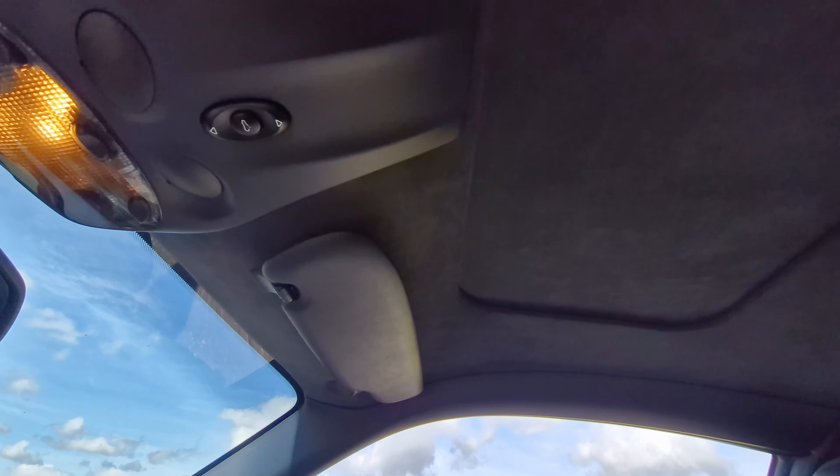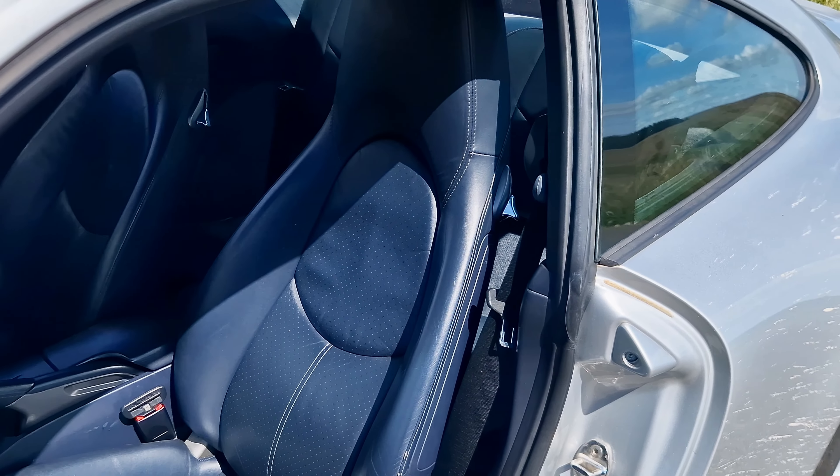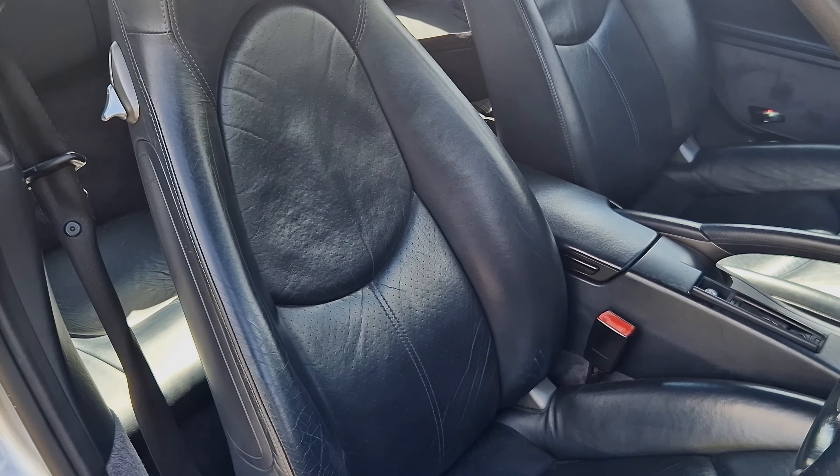And the seats — now, you look at them. Even my father said when I had the Boxster, they look very uncomfortable, they look very thin. But I can assure you they are very, very comfortable and very, very supportive. Now, the rear seats are kind of pointless.